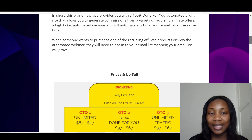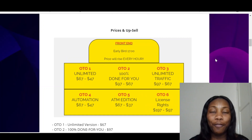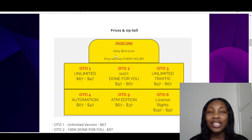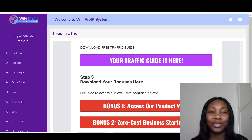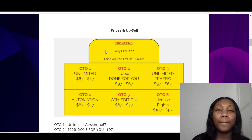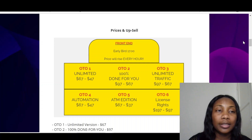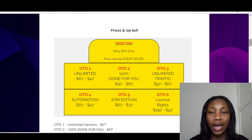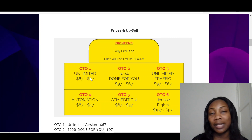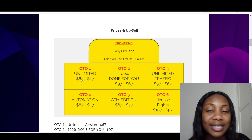Let's talk about the price. For this product, for early birds, the price is just $17. For $17, you get access to the whole system. How cool is that? But then don't stop there — there are other things you can get. With the basic, you probably just get to build one page, but with the unlimited upgrade, you get unlimited everything — unlimited traffic, unlimited promotion, unlimited everything — for just $67 extra.